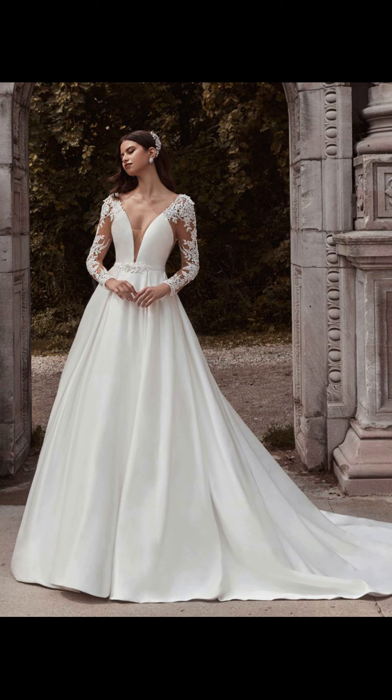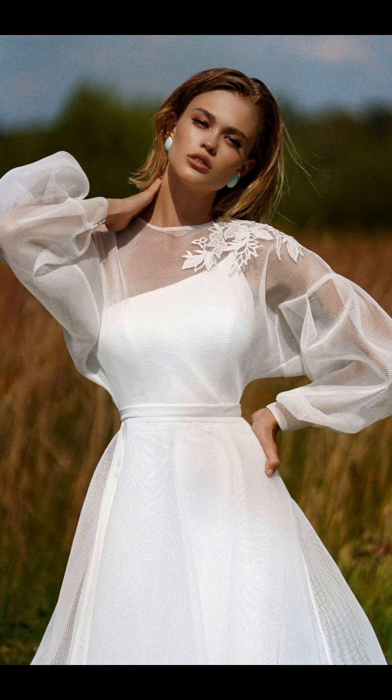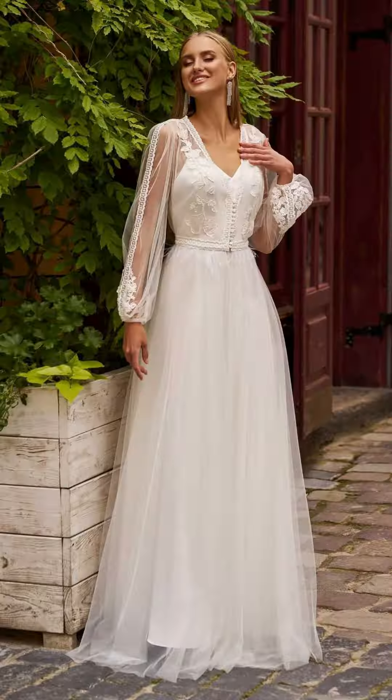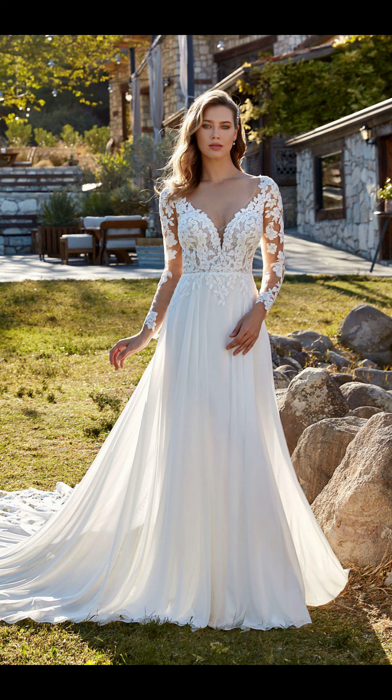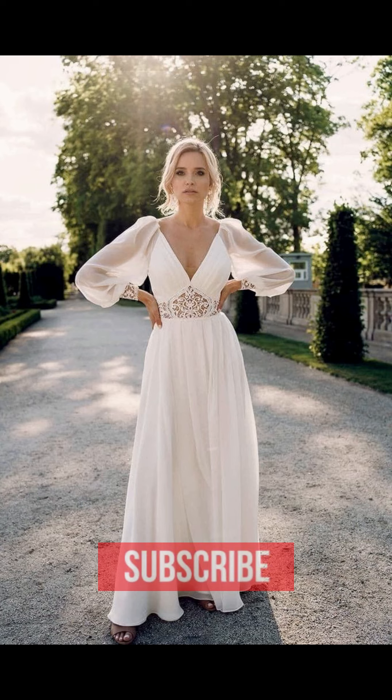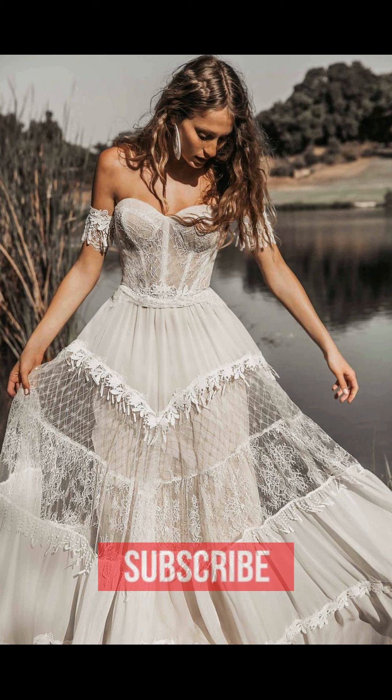Next up is the ball gown silhouette. This look is perfect for brides who want to make a statement on their big day. The full skirt and cinched waist create an elegant, romantic look. It's also a great option for brides who want to show off their curves.